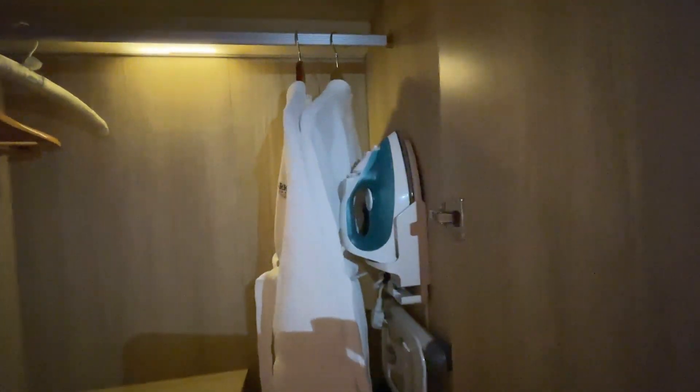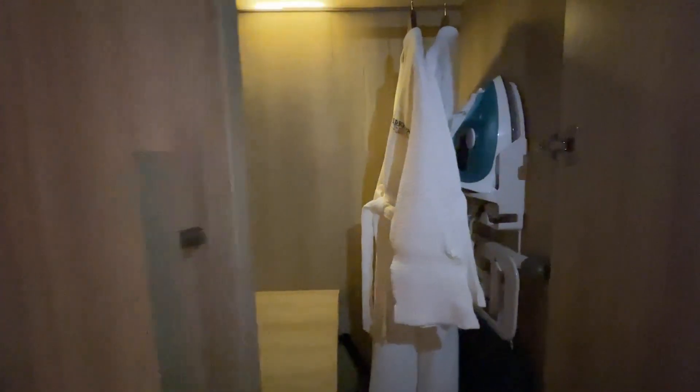Over here you have bathrobes in this cupboard, wooden hangers, there's an iron and an ironing board as well. Below, there's a safe as well as your complimentary slippers. Pretty big cupboard — should fit everything that you need.